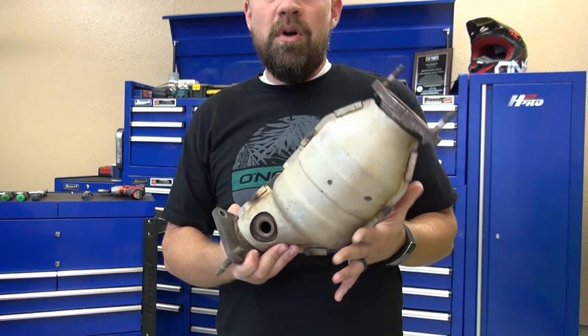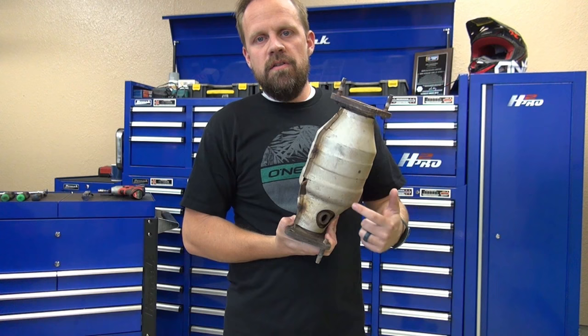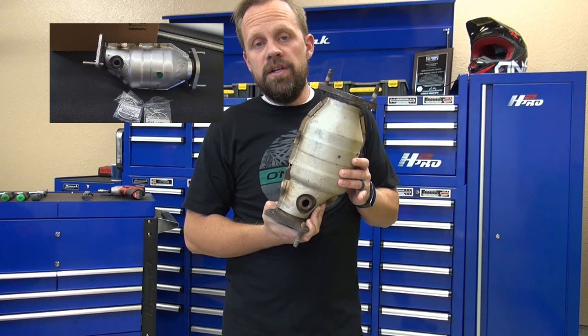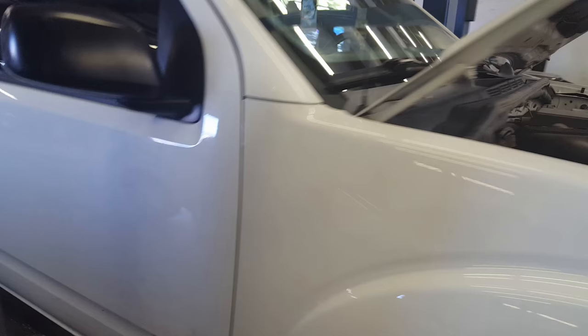If you have one of those codes, it's probably because you need to replace the converter. You can buy aftermarket direct-fit converters that bolt right in place, but inside there's not quite as much material and they don't always work as well — they sometimes set the check engine light. In this video, we're replacing the converter with a factory converter right from Nissan to lower the risk of the check engine light coming back on.